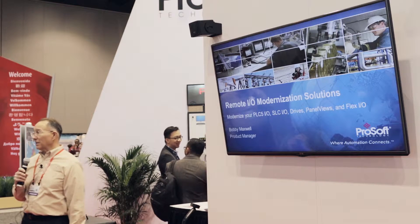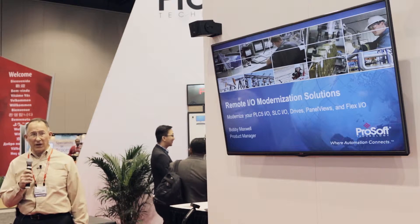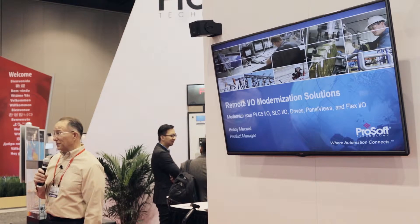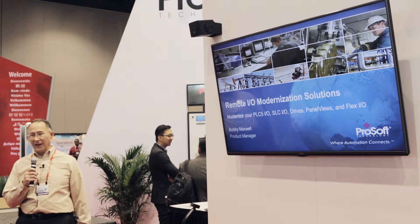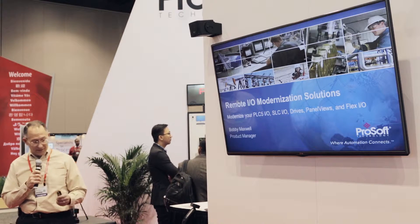At the very end we'll talk about some other modernization and migration solutions. You may have heard the word 'migration' used, but Rockwell is now changing that word to 'modernization' — it has more of a ring to it, like you're getting new stuff that does better things, and it's true.